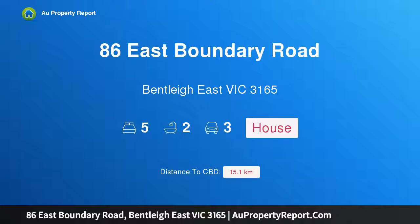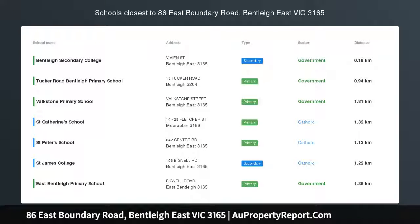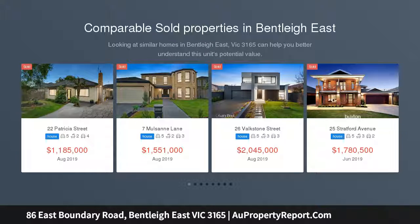Hi, I am glad to introduce Property 86 East Boundary Road, Bentleigh East Victoria, 3165 — a celebration of family excellence, elevated from the street with presence and stature.